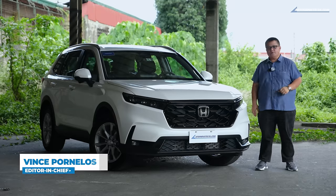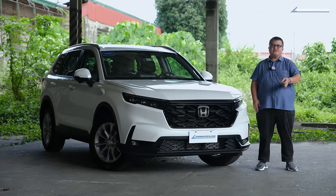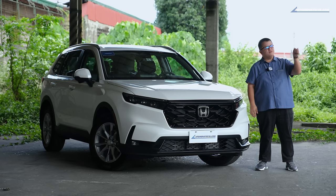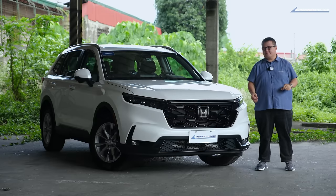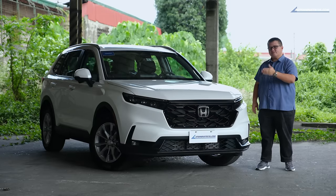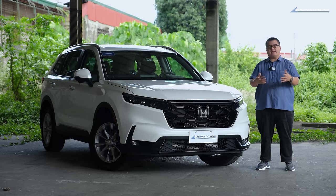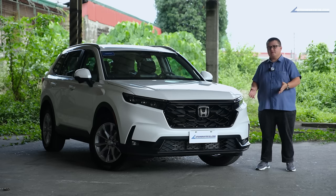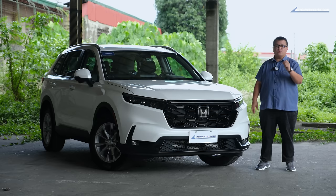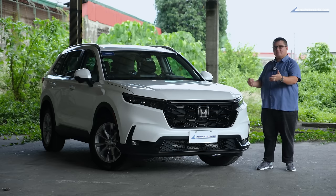Hey, everyone. Vince here from Auto Industria. And what I have for you is the Honda CR-V, the sixth generation. They've had it since 1997 here in the Philippines. It's one of the most popular Hondas here in the country, or actually anywhere else in the world, because this is a compact SUV.